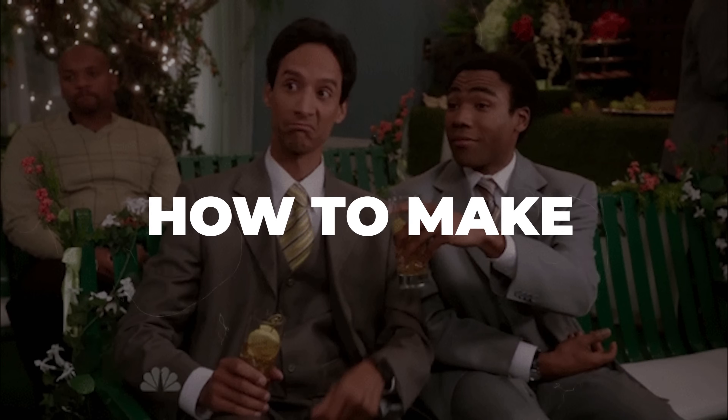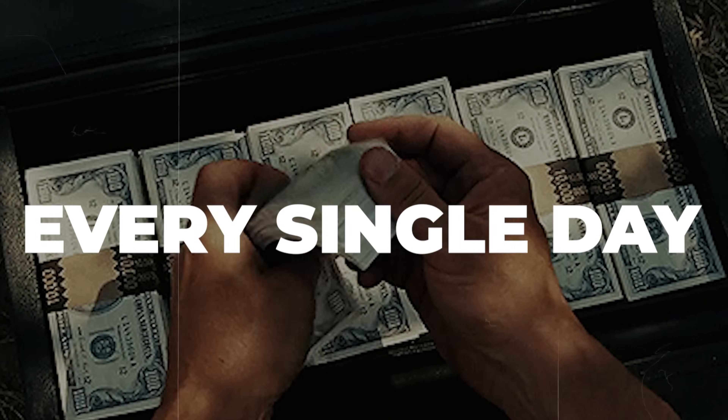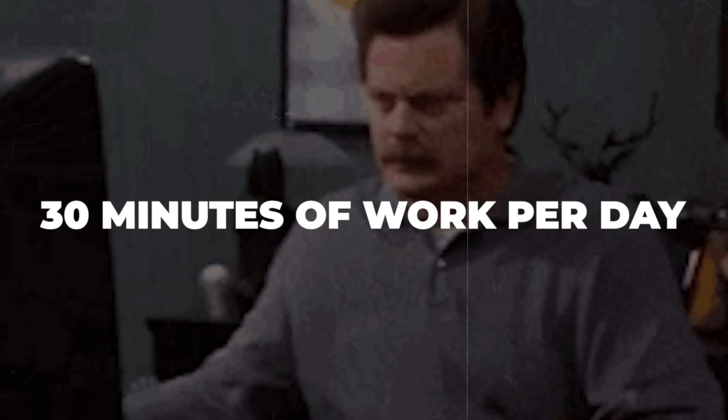In today's video, I'm going to show you how you can make an extra $750 every single day with only 30 minutes of work per day.